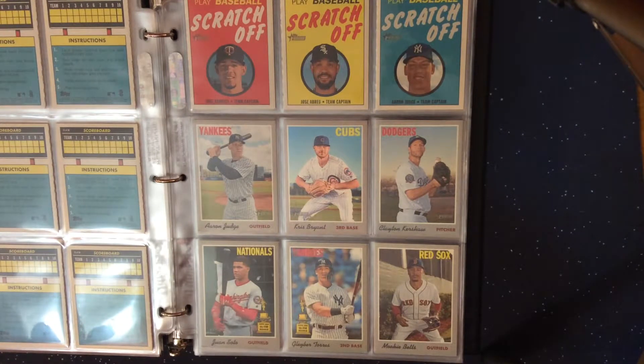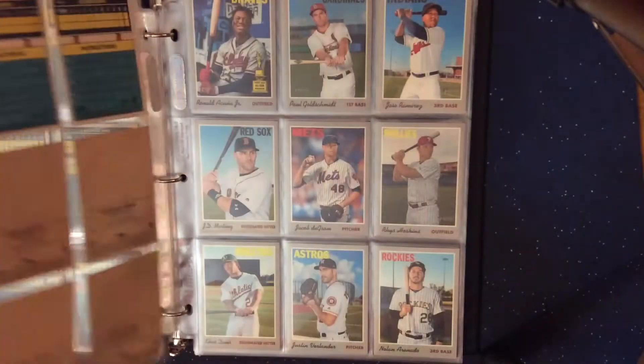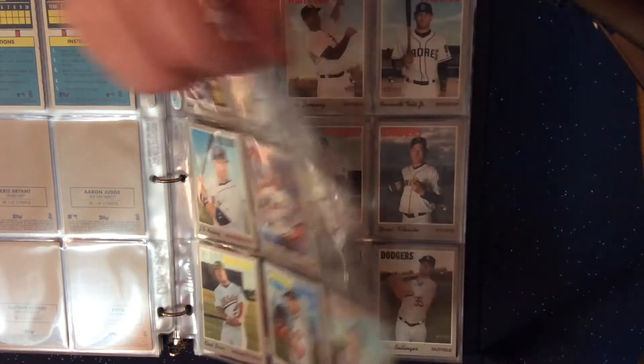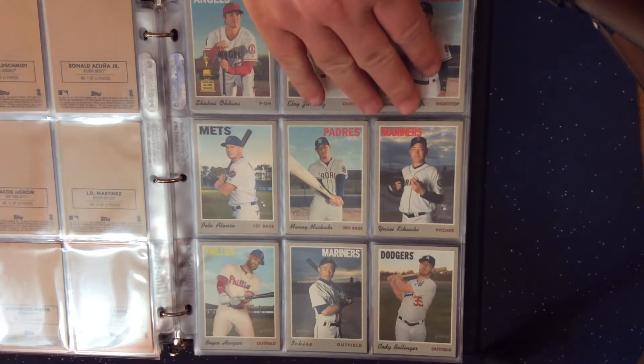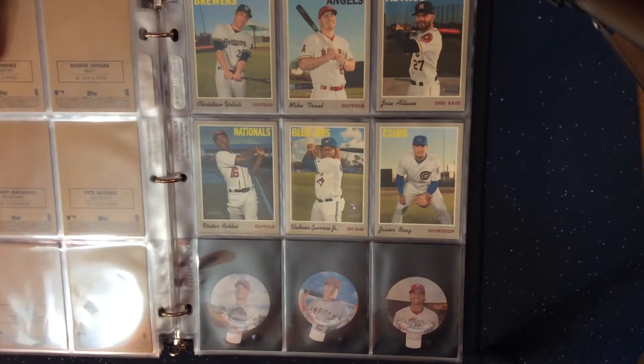And we've got the stickers from Walmart — 15 of them are low number and the back half of these are high number. And then the candy lids from Target.